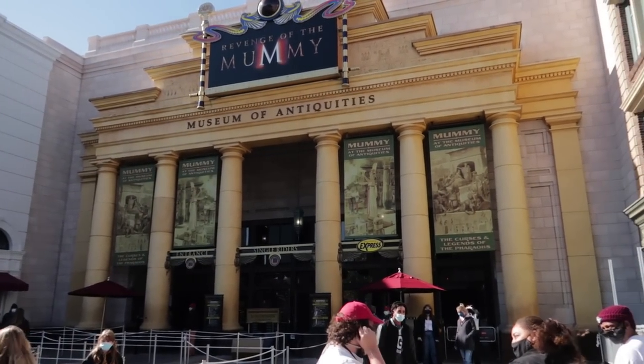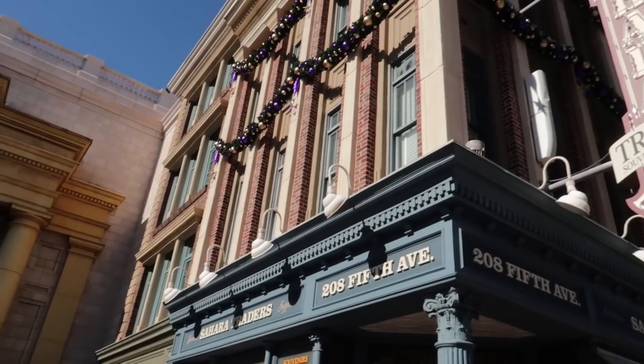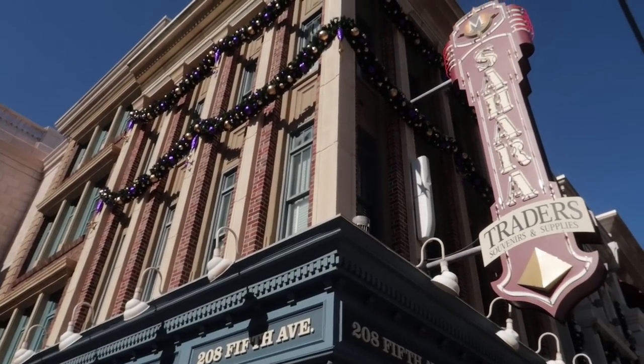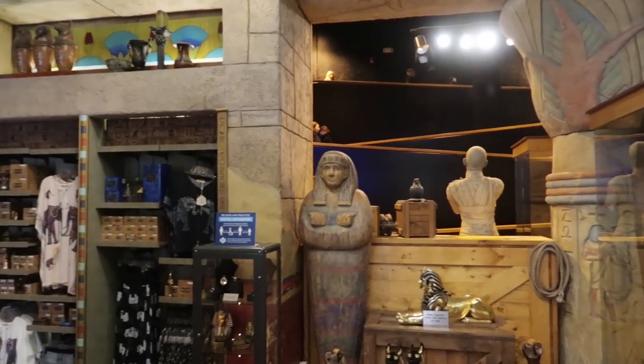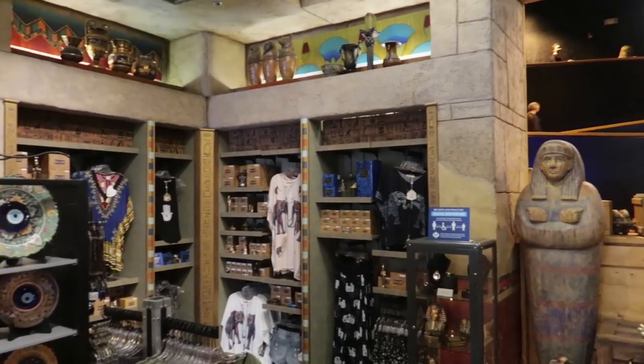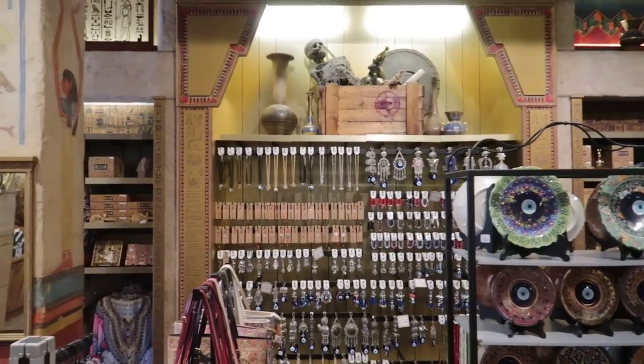Next to the Revenge of the Mummy roller coaster, we have the Sahara Traders gift shop — basically the gift shop for the Mummy ride. There's nothing in here that I would put on a gift-giving list. There are some items that would make a souvenirs list, but that's not what we're doing today.